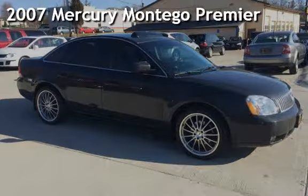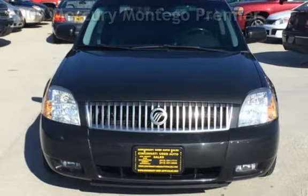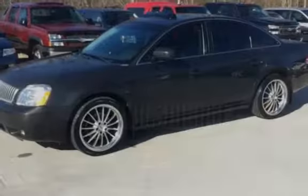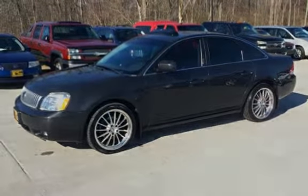Presenting a pre-owned 2007 Mercury Montego Premier. This four-door sedan has a six-cylinder, three-liter V6 engine, with all-wheel drive, and an automatic transmission.